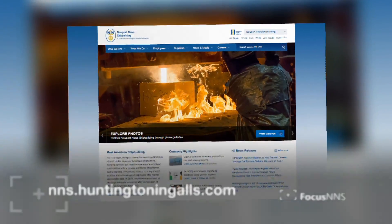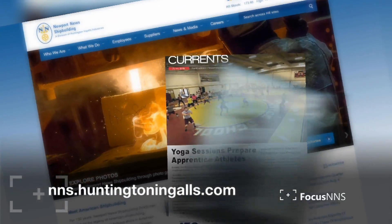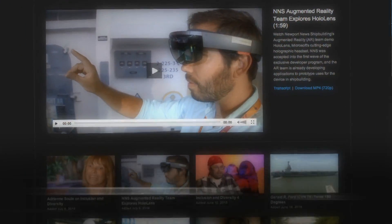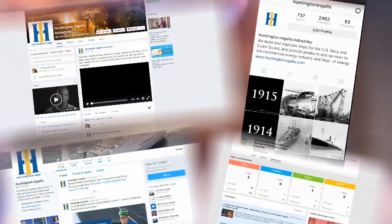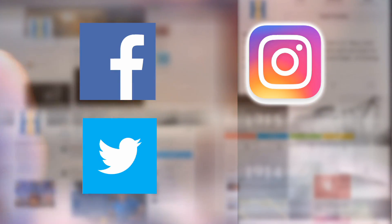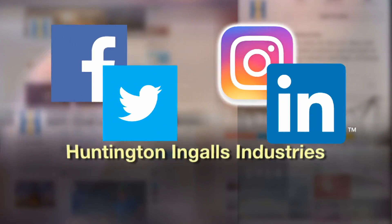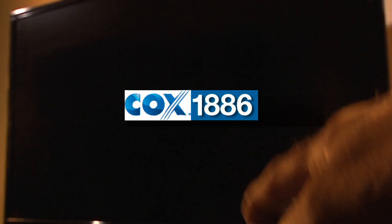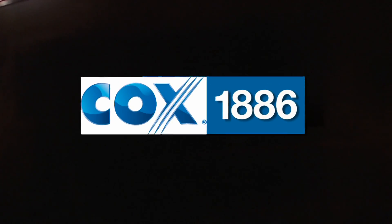That's going to do it for this edition of Focus NNS. Make sure you keep up with all the latest news by visiting our Shipbuilding website. There you'll find the latest edition of Currents and Yardlines and links to video highlights featuring the people and products of Newport News Shipbuilding. You can also keep up with us on our social media sites — Facebook, Instagram, Twitter, and LinkedIn — at Huntington Ingalls Industries, and on Cox Cable Channel 1886.